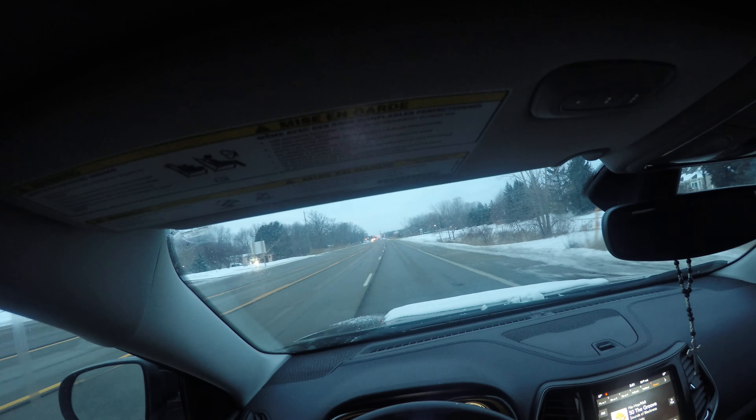So I'm looking left, then I look right, and then I turn into the nearest lane. Always turn into the nearest lane. Then I accelerate up.